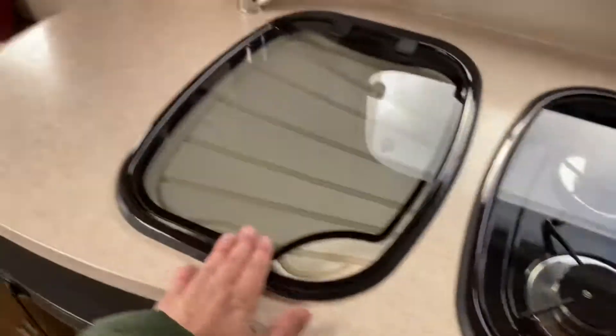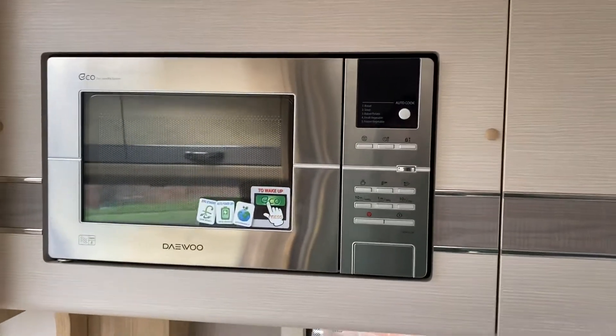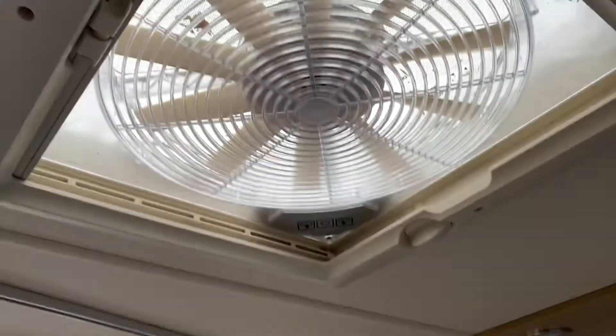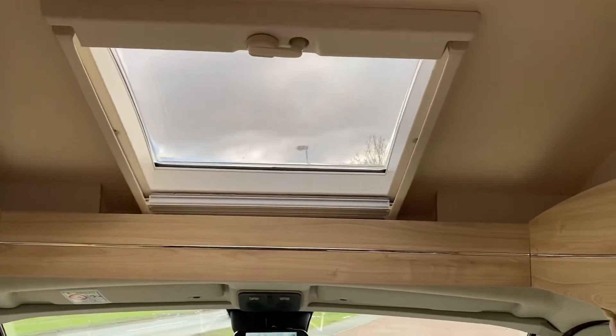Obviously your sink there with an Dometic fridge, and then your microwave up there. You've got an in-out fan there which is electrically operated, and then two really good-size sky vents.